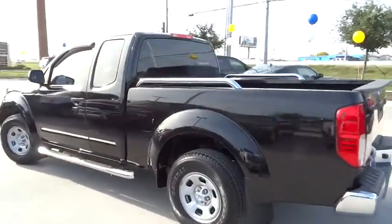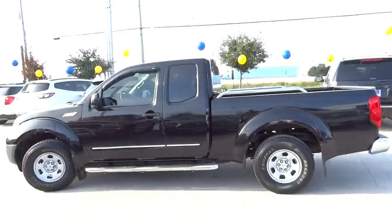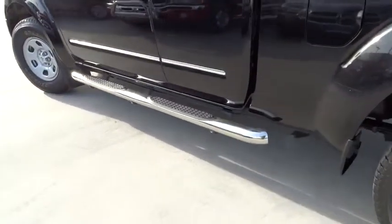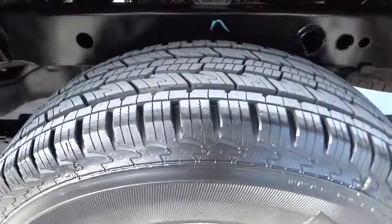CD player, passenger airbag, bucket seats, rear-head airbag, intermittent wipers, auxiliary audio input, cloth seats, variable speed intermittent wipers, privacy glass, steel wheels, pass-through rear seat, rear-wheel drive. Come take a test drive today.